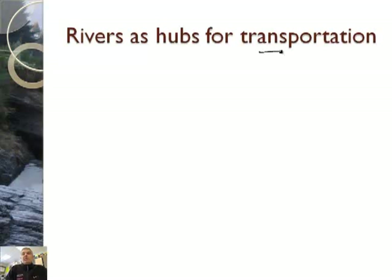Next, rivers are hubs for transportation. Rivers have been used for centuries to transport goods, to transport people, and to transport many different things. So let's catch that one on the clip here.